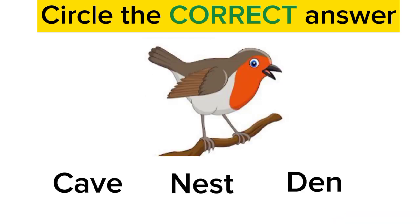Now next is bird. What is its home called? Is it called cave? No. Is it called den? No. Is it called nest? Yes. Bird's home is called a nest. Good job.